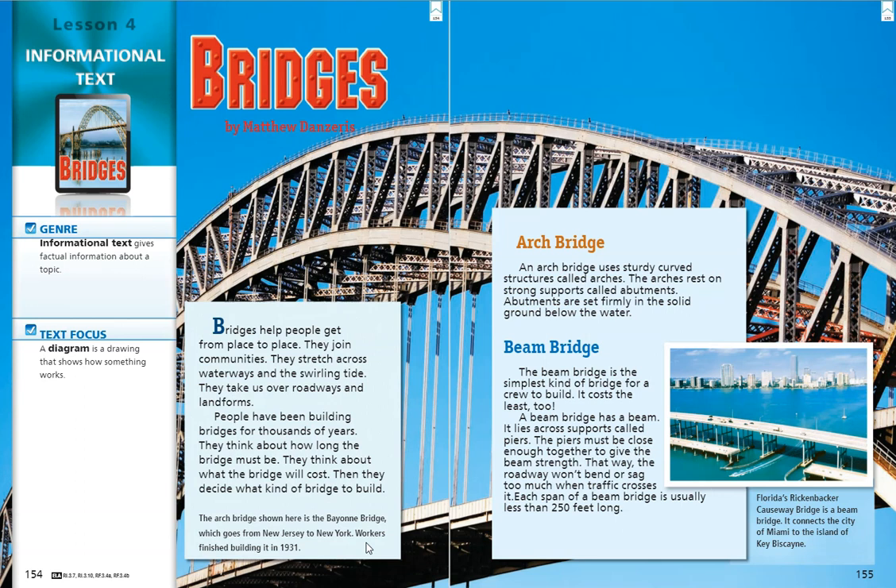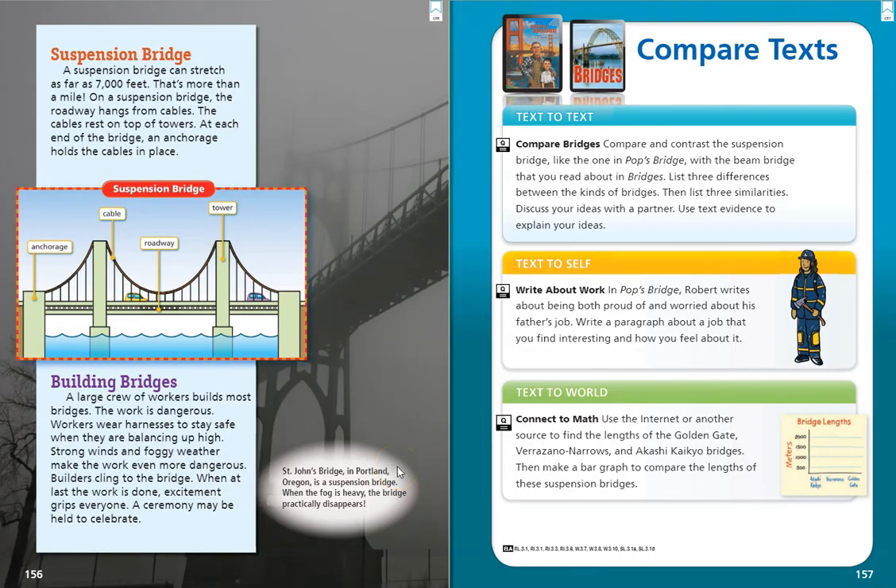At the bottom right, we can see a picture of a beam bridge. This is Florida's Rickenbacker Causeway Bridge, and it connects the city of Miami to the island of Key Biscayne.